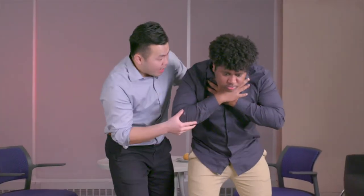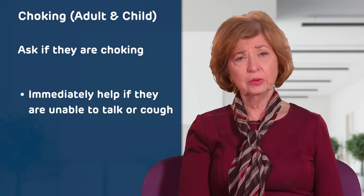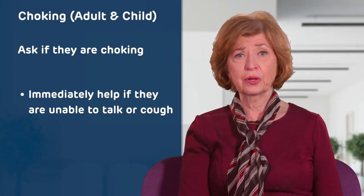If you think someone is choking, ask them: 'Are you okay? Are you choking? Can you breathe?' If they are unable to respond or cough, they need your help immediately.